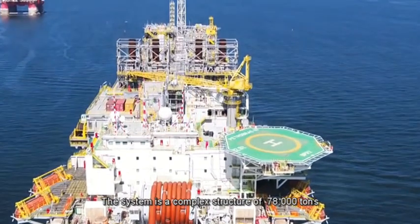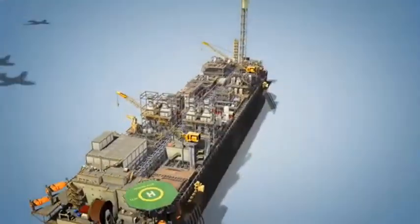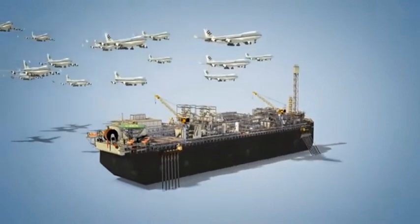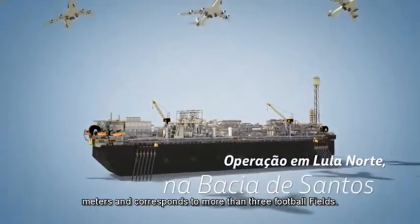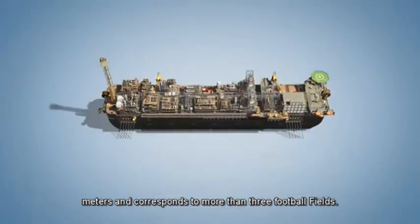The system is a complex structure of 78,000 tons, equivalent to the weight of 220 Boeing 747s, with a total length of 316 meters, corresponding to more than three football fields.